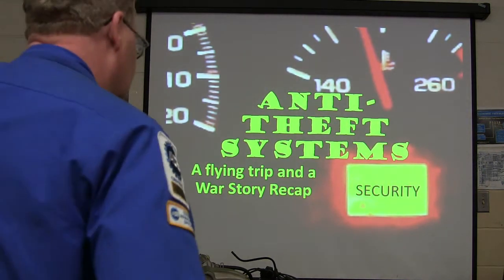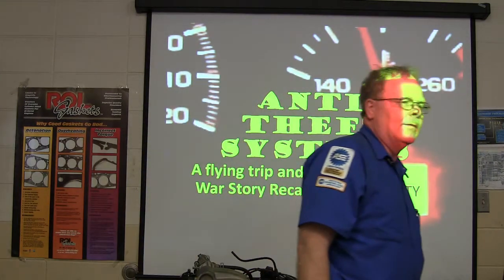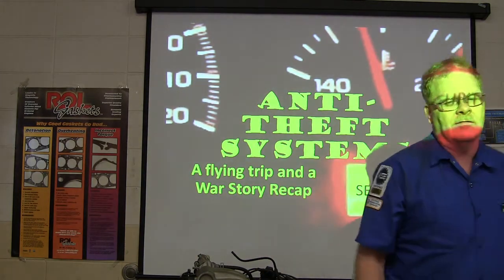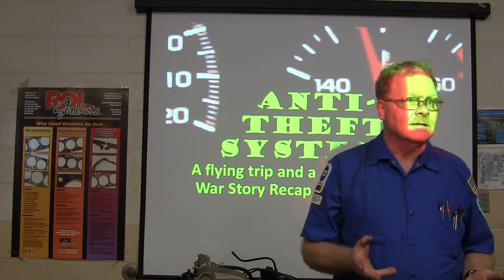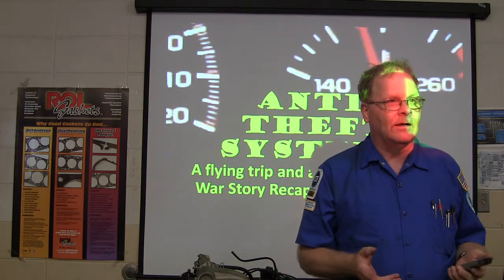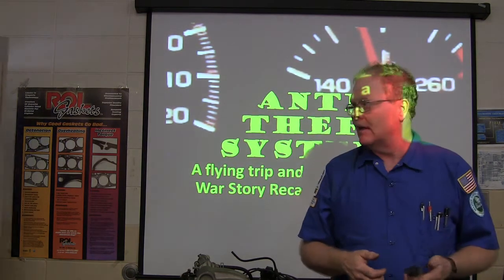So guys, anti-theft systems — this is kind of a fun thing. How many of you guys have ever run afoul of an anti-theft system on a car? You ever had any experience where one starts lighting off when you open the door and you're trying to figure out how to turn it off and all this kind of stuff?